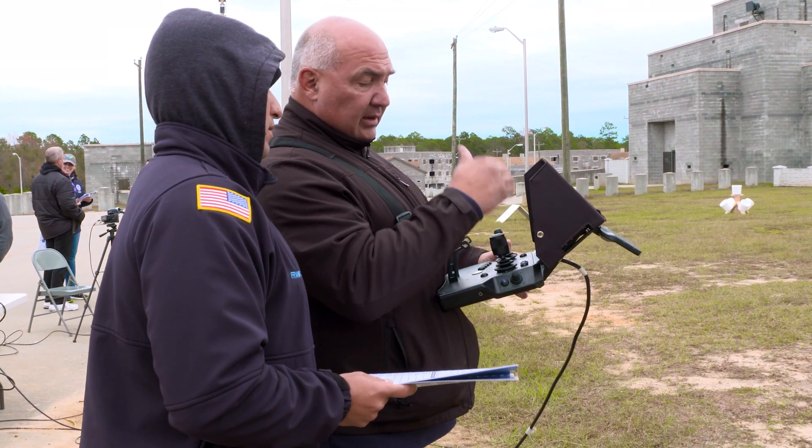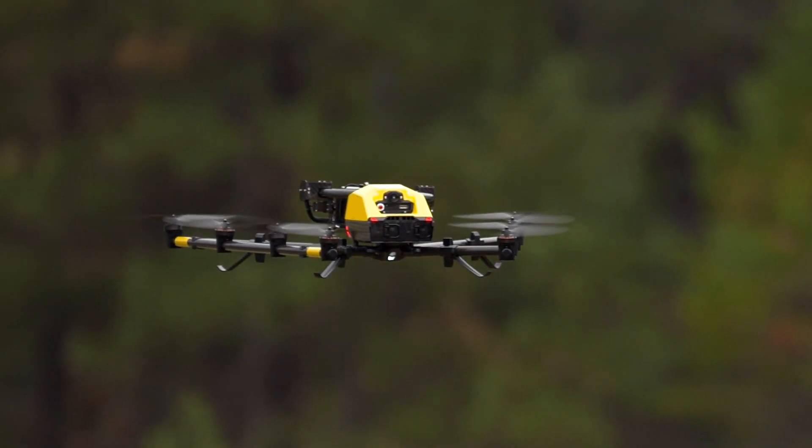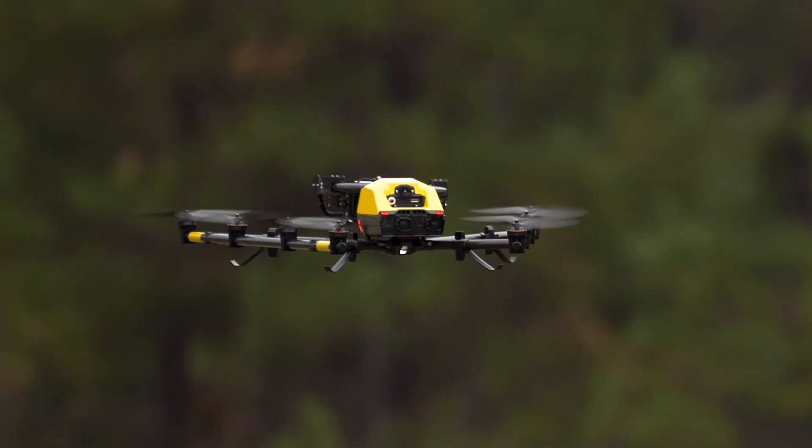Having the vendors come out and show the capabilities of the drones and then evaluating them is giving those departments the chance to use this technology, to have better situational awareness and safer operations.